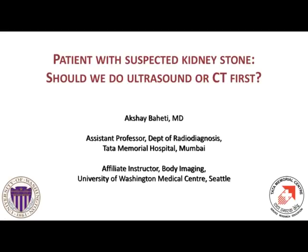Hi, I'm Akshay Bahati and welcome to the Cafe Rangan Journal Watch, where we review certain important or interesting radiology articles.